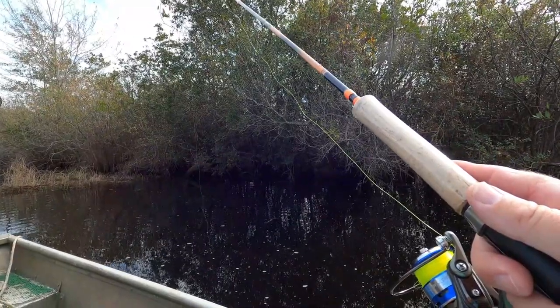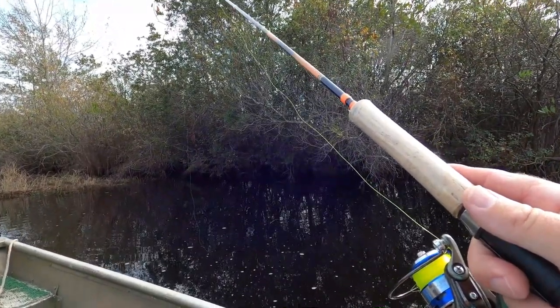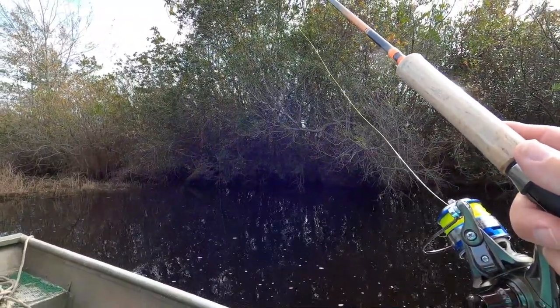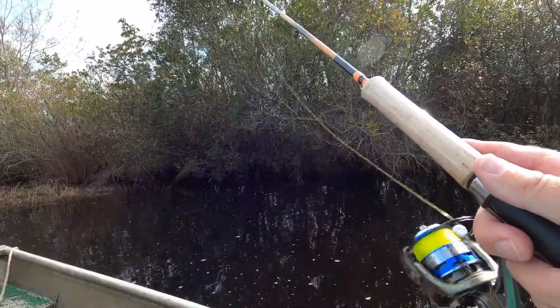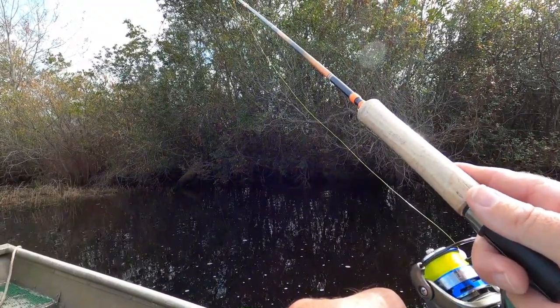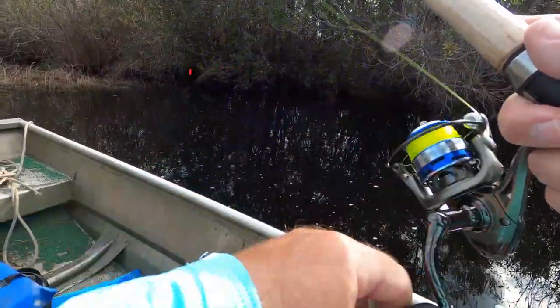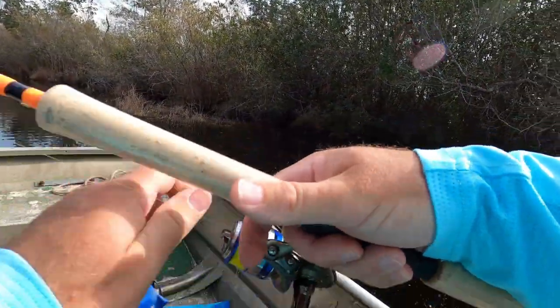I'm just going to let this camera run — because why not? I'll go back and delete it if I need to. See, the closer we get to the ramp, the hotter the fishing is. Not that it's been hot — hot's probably not a good word to describe it. I guarantee you there's one right there.